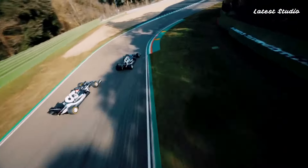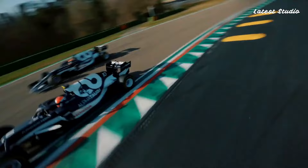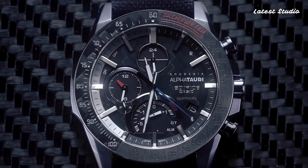Equipped with Bluetooth, dual-time, chronograph, alarm, day-to-day, and a perpetual calendar, this watch seamlessly combines modern technology with timeless style.